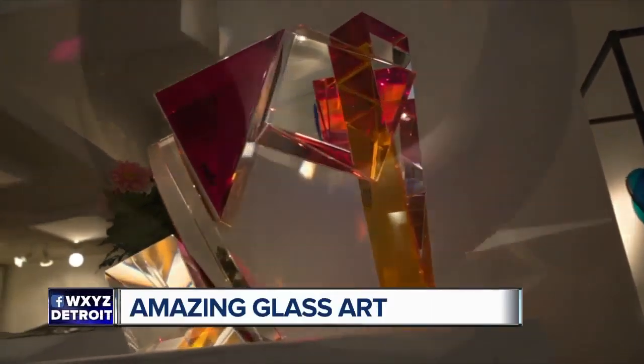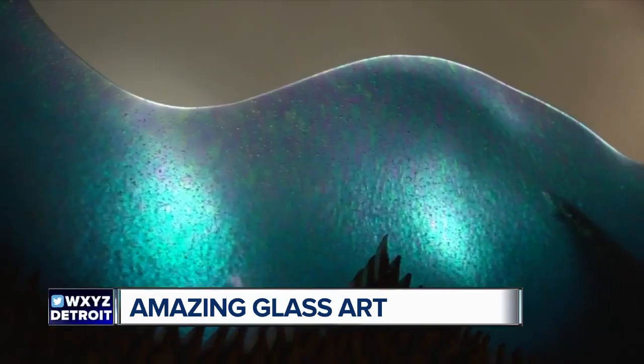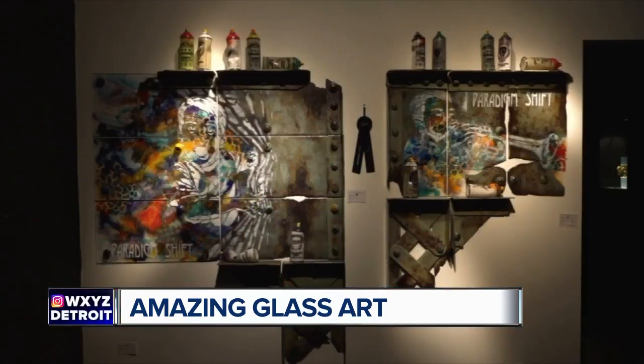Check out these amazing works of art that you'll find this weekend at a big event in Royal Oak. Habitat Galleries will be featuring amazing creations from top glass artists around the world. Corey Hampson of Habitat Galleries is here now to tell us about this really special event — the oldest and largest art glass exhibition in the world — and it's right here in Royal Oak.